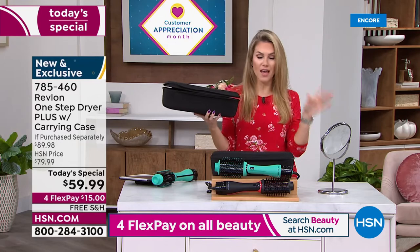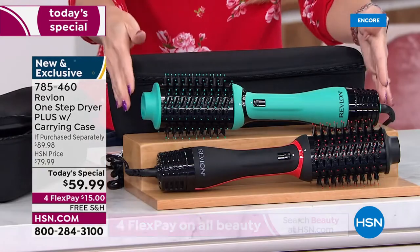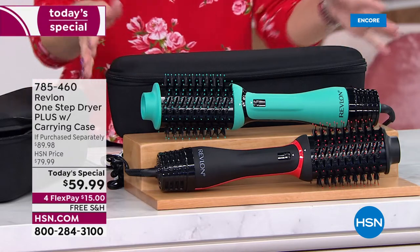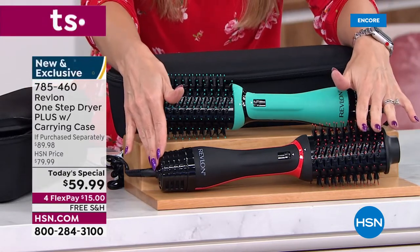This is a $20 value — you're not paying for it separately. If you go anywhere else in the marketplace, this dryer — which is not just a curling iron, it's a round brush with a dryer built in with even heat distribution — is $69.99. We've got it for $59.99, and we are giving you that $20 case included.